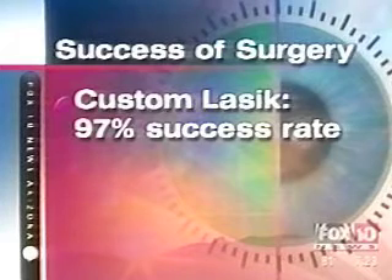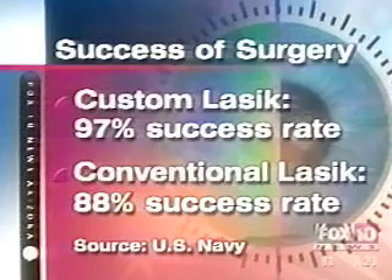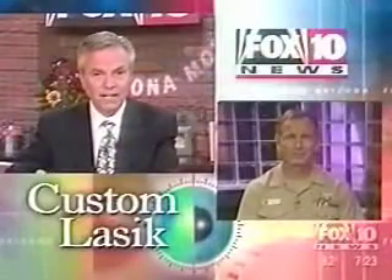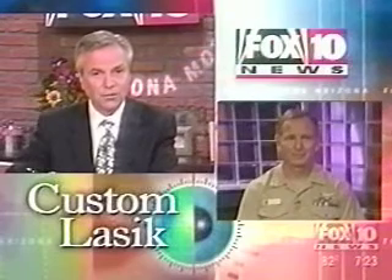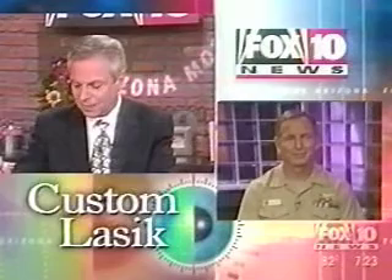We've all heard of LASIK, the eye surgery to correct your vision. Well, there's a new procedure out there now. It's called custom LASIK. A study by the United States Navy found 97% of patients who had custom LASIK had 20/20 vision or better — compared to an 88% success rate with conventional LASIK. Captain Stephen Schallhorn, eye surgeon and head of the Refractive Surgery Center at the U.S. Naval Medical Center in San Diego, joins us to talk about the benefits of it.